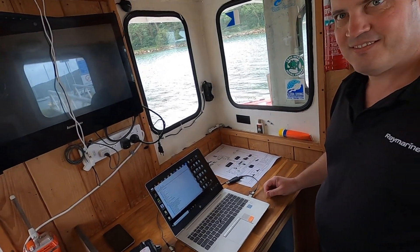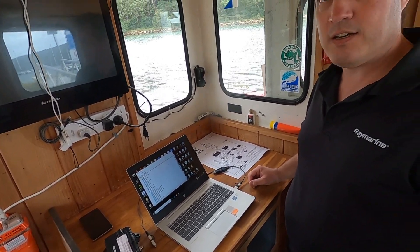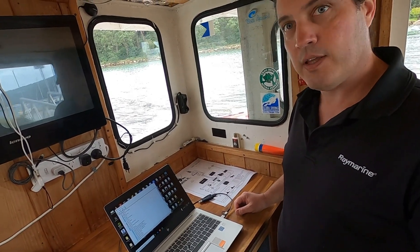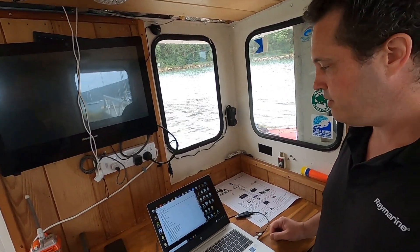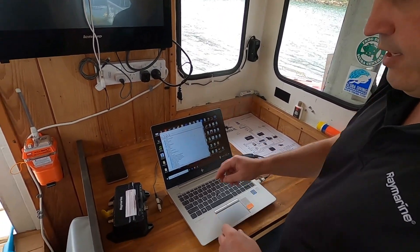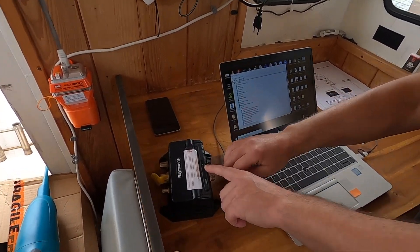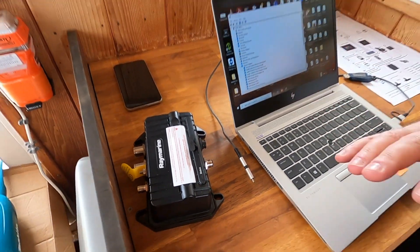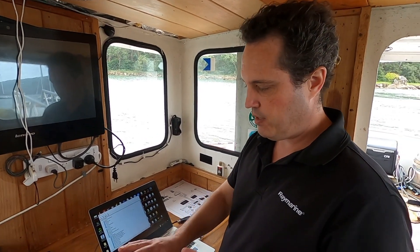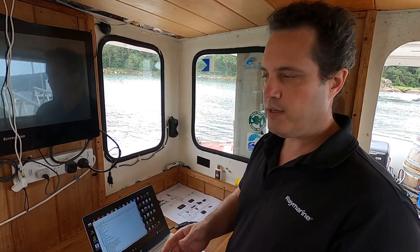We're going to configure the AIS now — set the MMSI details into the AIS before we put it into the boat. We do that using the laptop with a USB to mini-USB cable that plugs into the front of the unit. To just program it, you don't need to power the unit externally; it can power just from USB. We can also use that port to check that everything is working as expected.